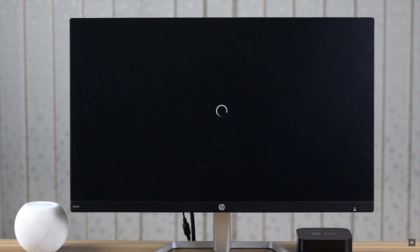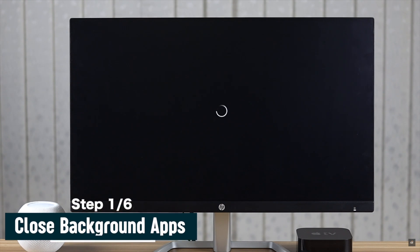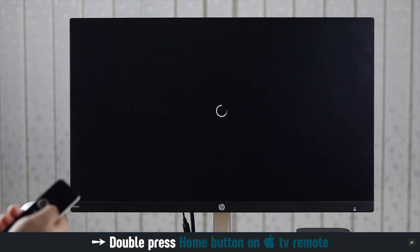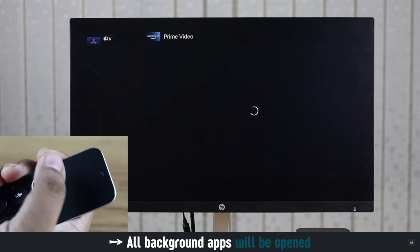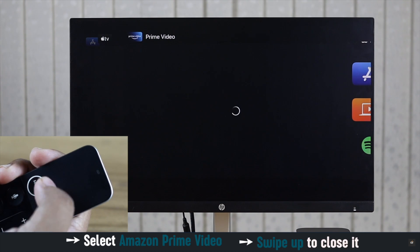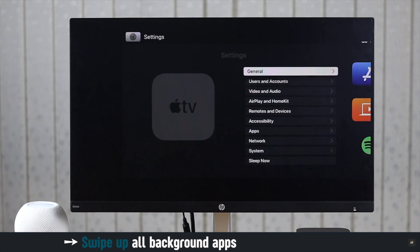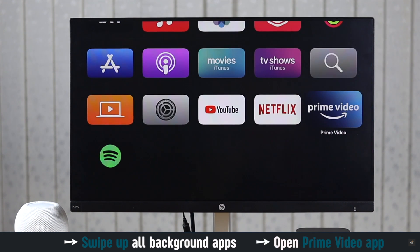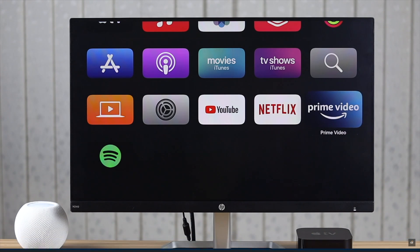If your Amazon Prime Video app was open for a long time, it can crash and cause the problem. Double press on the home button on the Apple TV remote. You will get the app switcher. Select Amazon Prime Video and swipe up on the touch sensor to close it. Now close all the apps one by one. After all of them are closed, open the Amazon Prime app again and it should fix the issue.